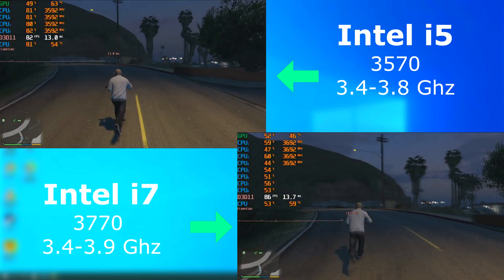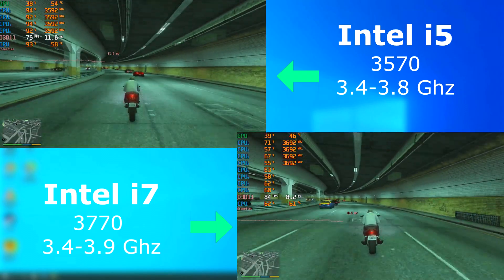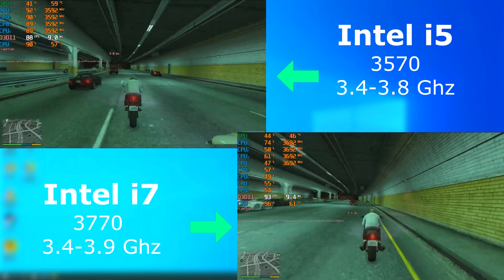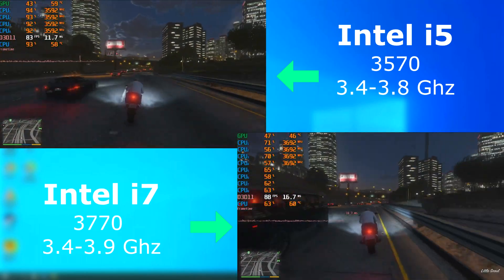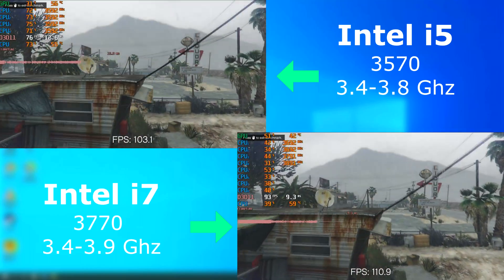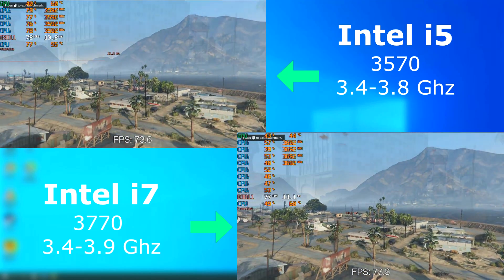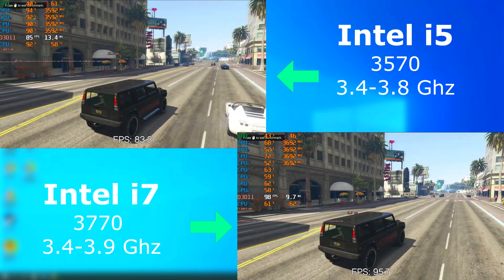While playing GTA 5, I didn't notice much of a difference. Both felt about the same and had about the same frame rate. The benchmark was a completely different story. The frame rates bounced around quite a bit. However, the i7 was consistently 5 to 10 FPS faster than the i5. Both ran GTA 5 without any issues, and even the load times were similar.